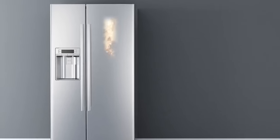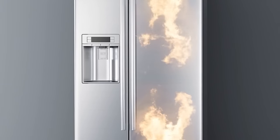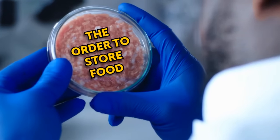The refrigerator door is one of the warmest parts of a fridge, as it is being constantly opened and closed, compromising the egg's overall quality. According to food safety experts, there is such a thing as the correct order to store food inside the fridge.